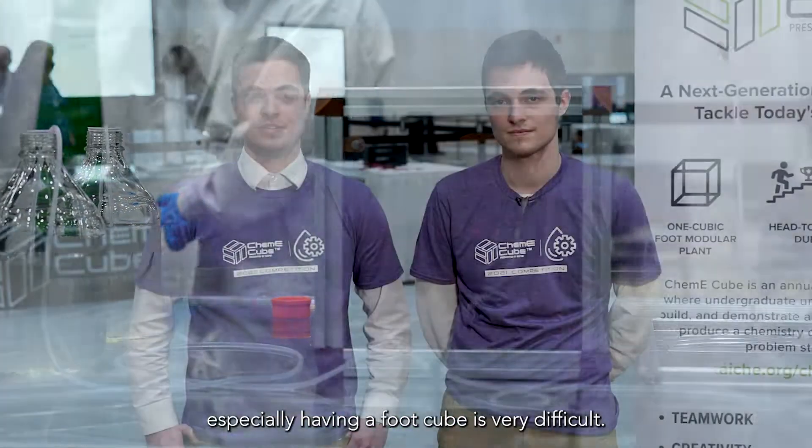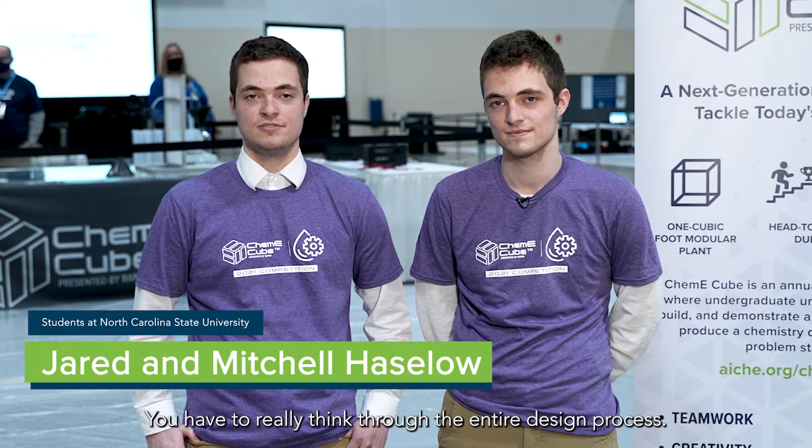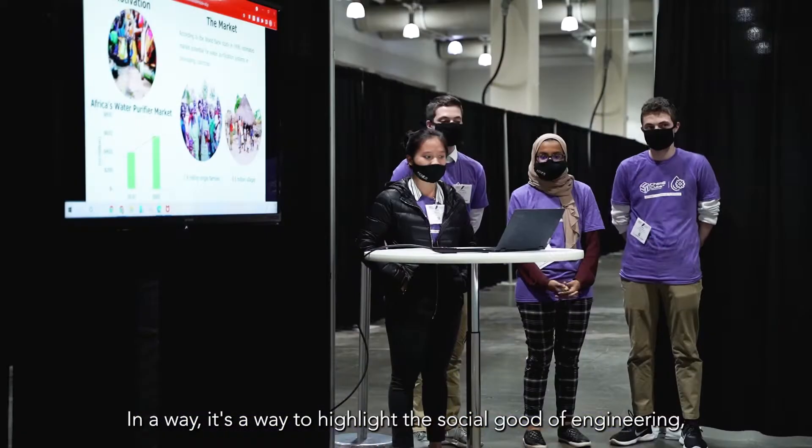Trying to meet all the specifications, especially having a foot cube, is very difficult, so you have to really think through the entire design process.